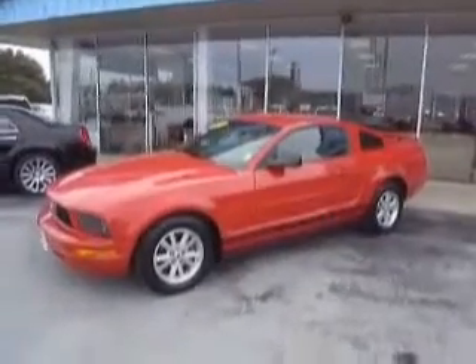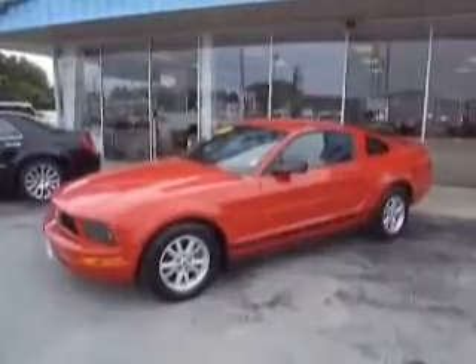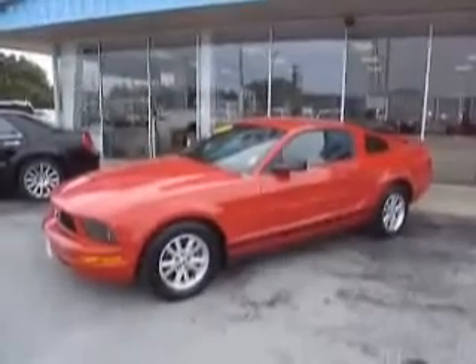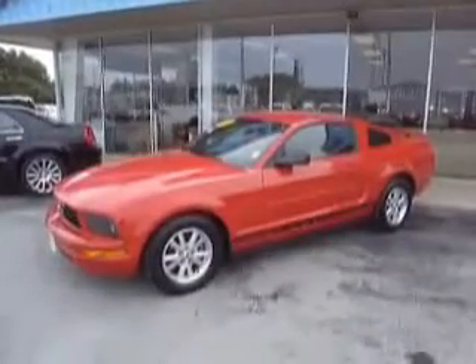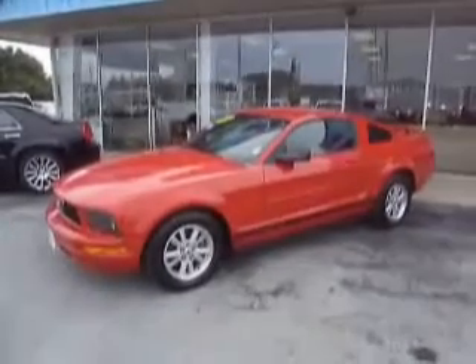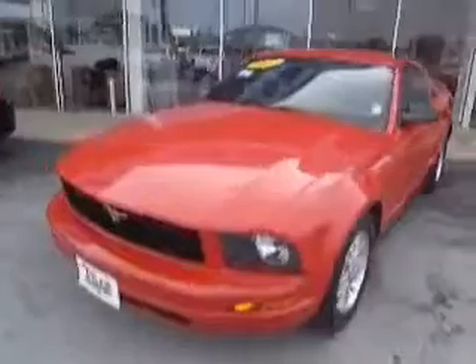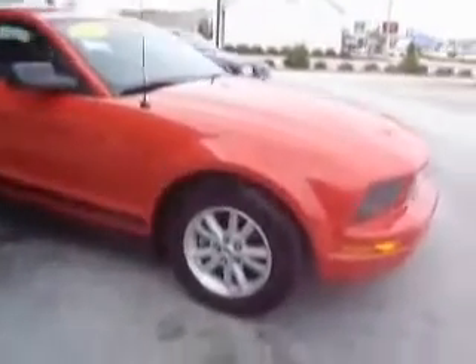Welcome once again to Mike Toler Chrysler Dodge Jeep, with all the excitement of this 2006 Ford Mustang Coupe — an American classic pony car, if you will. And this is a nice one: 2006 model, 45,000 miles, six cylinder automatic. Not a lot of frills, but plenty of frills. This is a car for someone looking for the Mustang without the huge payment.